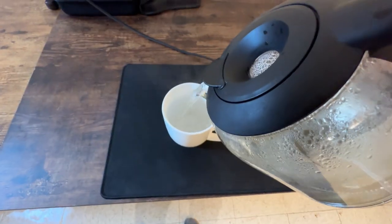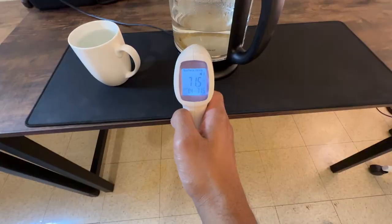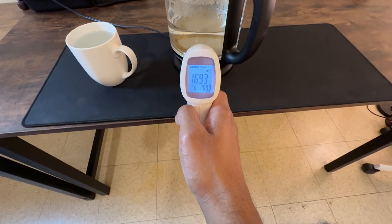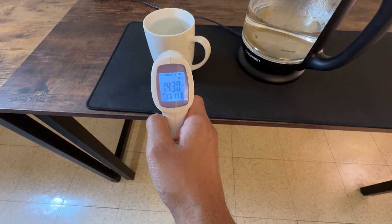So, is this electric kettle just another kettle? Far from it. With its innovative lid design, ease of use, and safety features, it's a smart addition to any kitchen. If you're looking for a kettle that combines style, functionality, and safety, this might be the one for you.